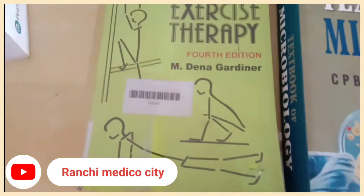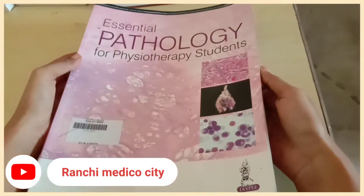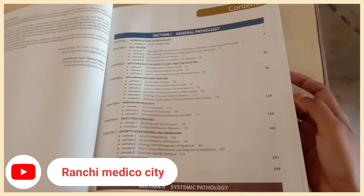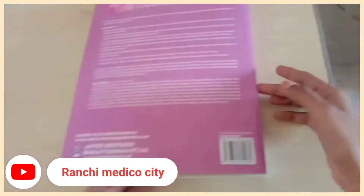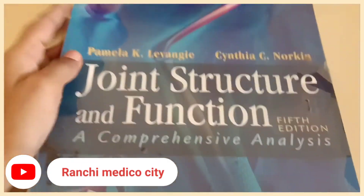Let us start with subject number one, which is pathology. For pathology, I have a book called Hars Mohan. It's a very old version and I have read this book thoroughly. Diseases concentrated in our country, like tuberculosis, leprosy, and others, are covered in much more detail in Hars Mohan. It's great for exams and practical purposes — point-wise and a must-read.